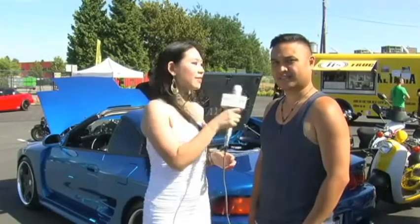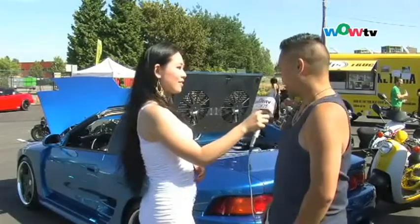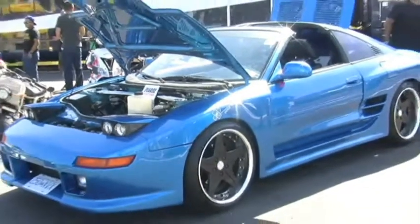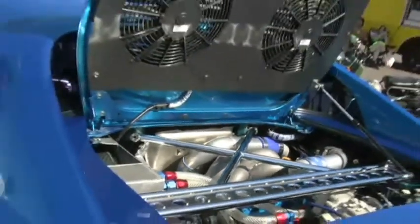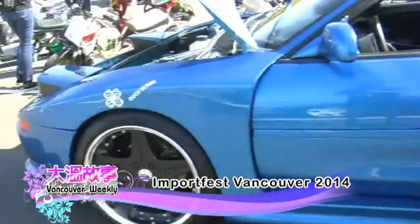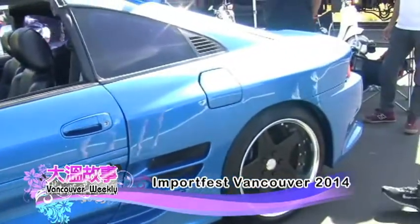We're here with Andrew today, and he has a special mid-engine car. My name is Andrew, and this is my 1993 Toyota MR2 — a mid-engine vehicle. It's very rare, with only a limited number in North America, but it's very popular. It has a fully-built race motor, 3S GTE model, SW20 body, fully-built interior and suspension, and pretty much everything is customized — that's what's special about it.